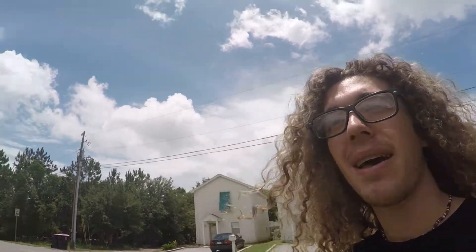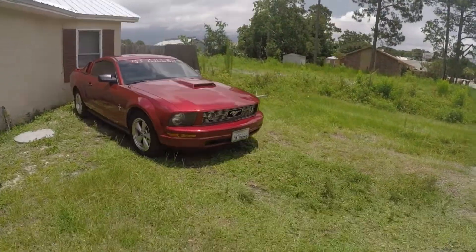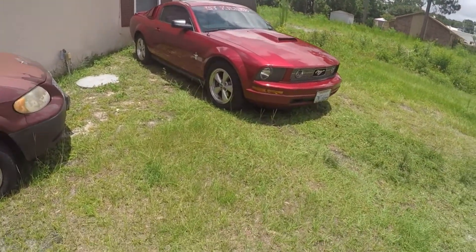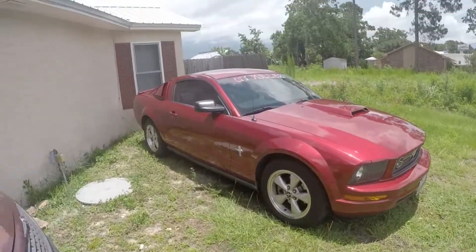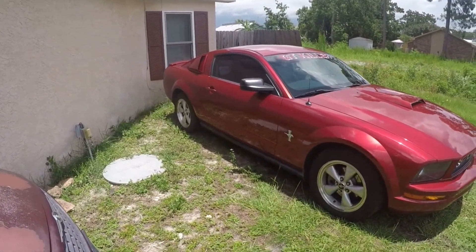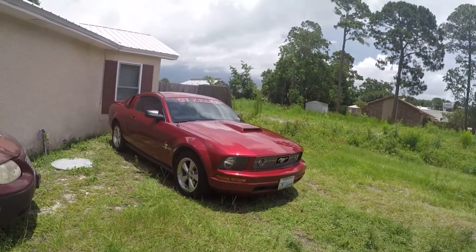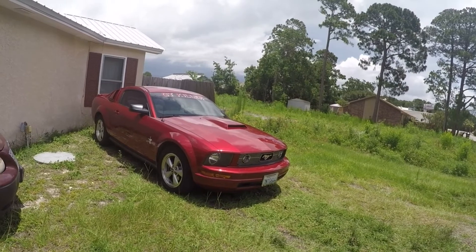A few people on the YouTube channel wanted me to dyno it, so I'm going to get it dynoed. I'm getting a pretty good deal too - only spending $75 to get it dynoed. And here it is. Going to be driving over there. If you guys like it getting dynoed, I'll probably put more videos of this Mustang out there, maybe try to make a vlog or something.